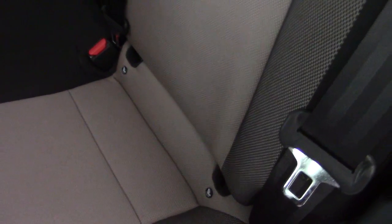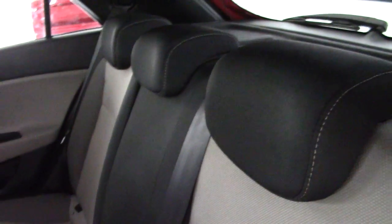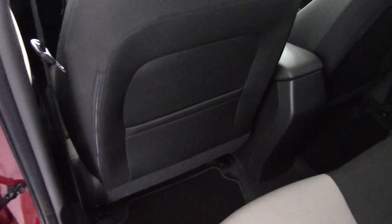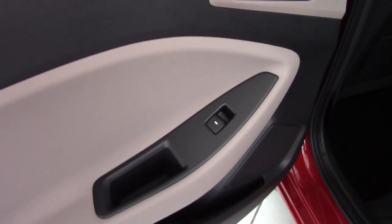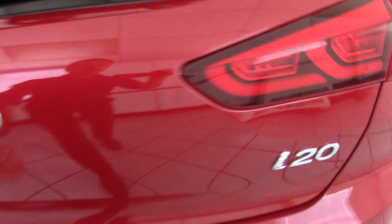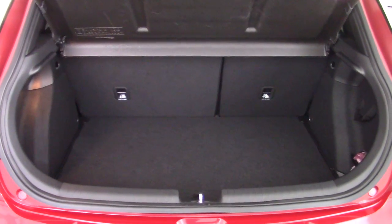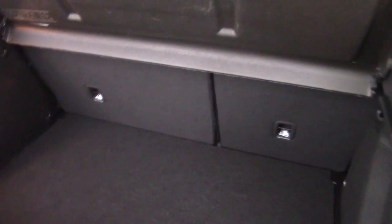It's got ISOFIX child seat fitting points and three adjustable headrests and three seat belts. The car's a full five-seater and it's got map pockets on the backs of the front seats as well. And of course electric rear windows as you would expect in a top of the range car. Now in the boot of the i20 — good-sized boot on these new model i20s — split folding rear seat and plenty of space in here. And there's a bit more storage underneath the boot floor as well.